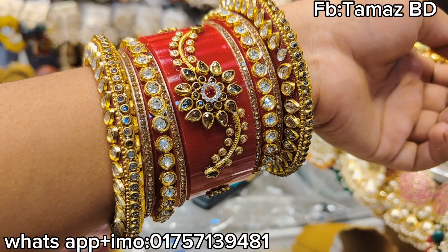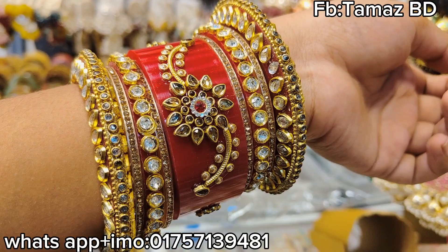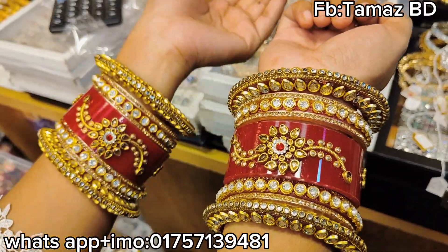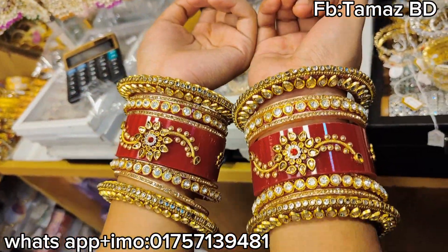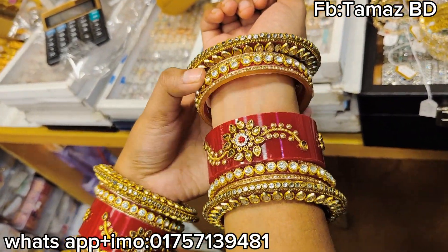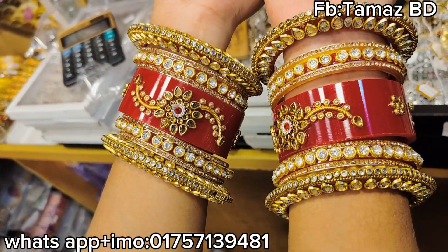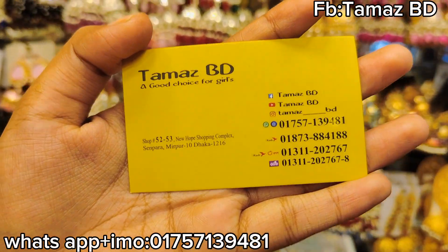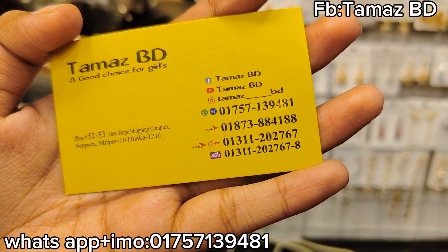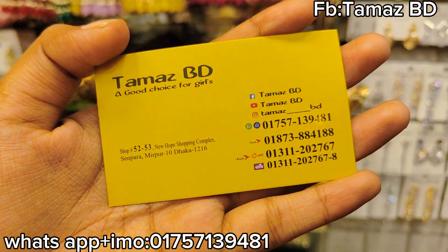The price is one thousand. We can see the price of one thousand. This is the price of $1,000. Contact: 075-713-9481. If you like this video, you will see the collection in the comment box. Please check the link in the comment box. See you soon.